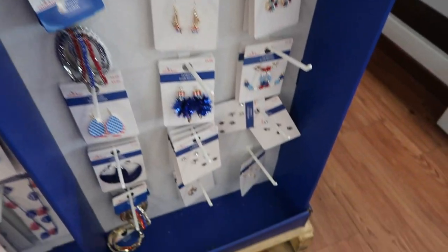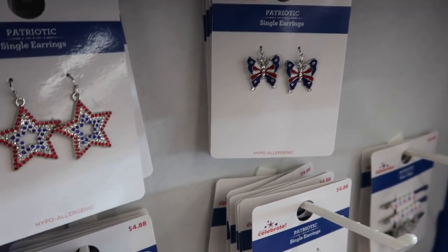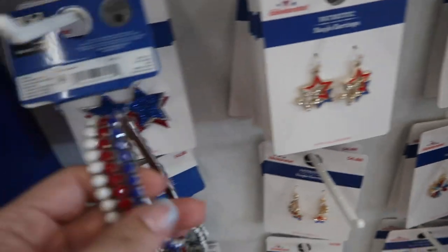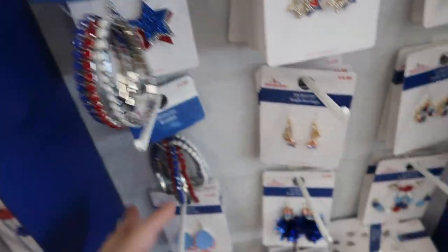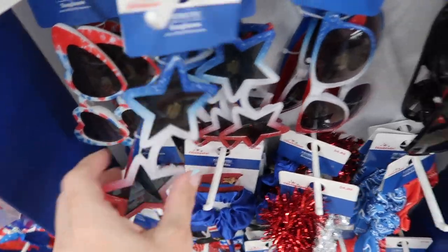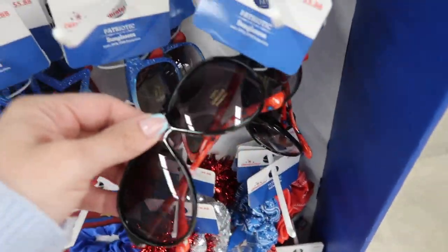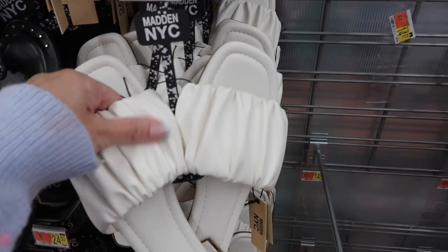Also seeing new Americana jewelry from Let's Celebrate — stars with rhinestones, little butterflies, three-star designs, and stretch bracelets in red, white, and blue, all at $4.88. Really cute heart sunglasses are $5.88. They also have star-shaped styles that look like they're for kids, and aviators.